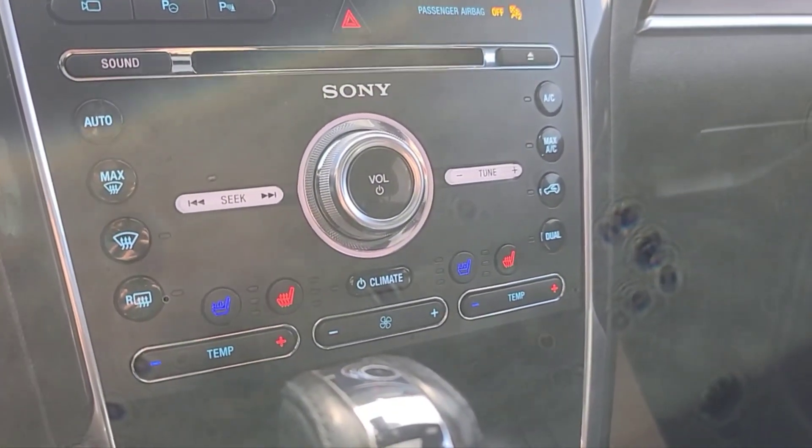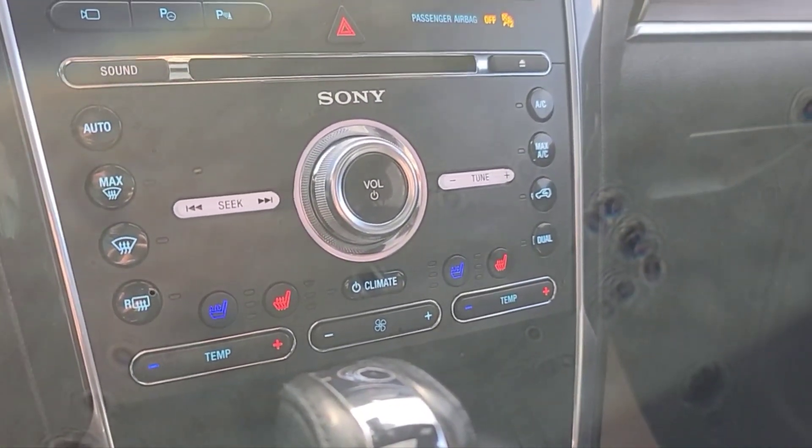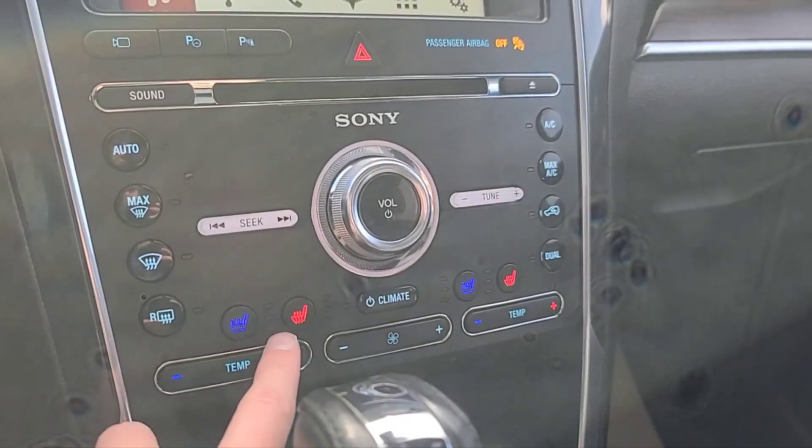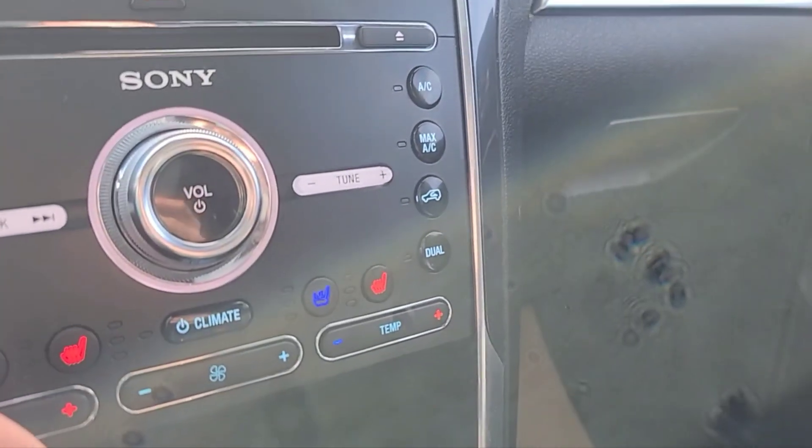Looking at the climate control, we do have dual zone AC and fully automatic climate control. We also have heated and cooled seats for the driver and the passenger.